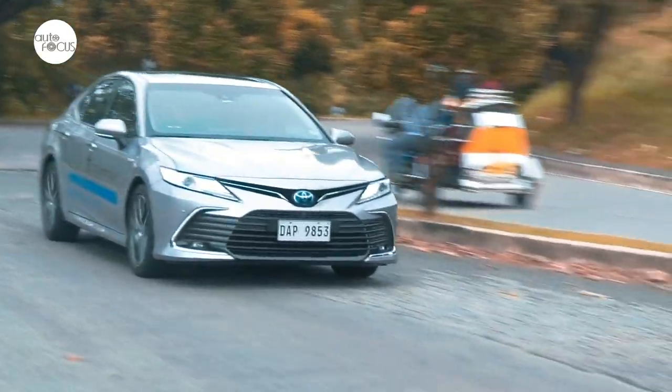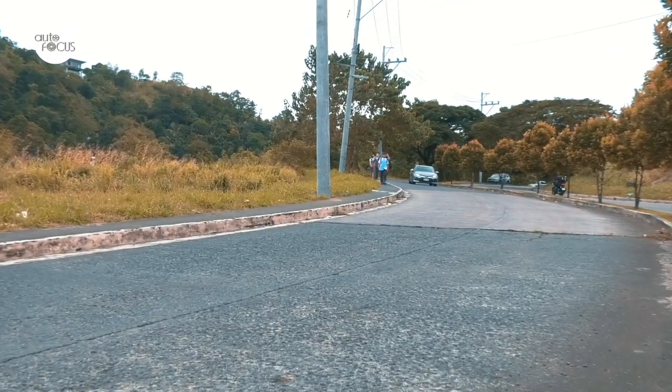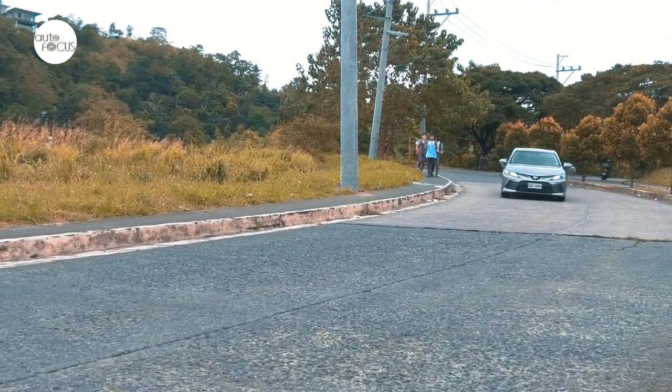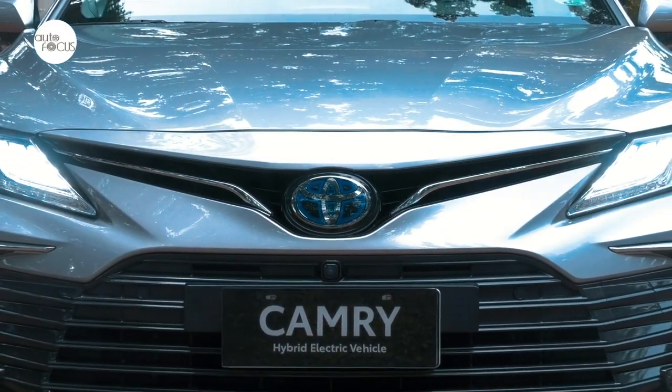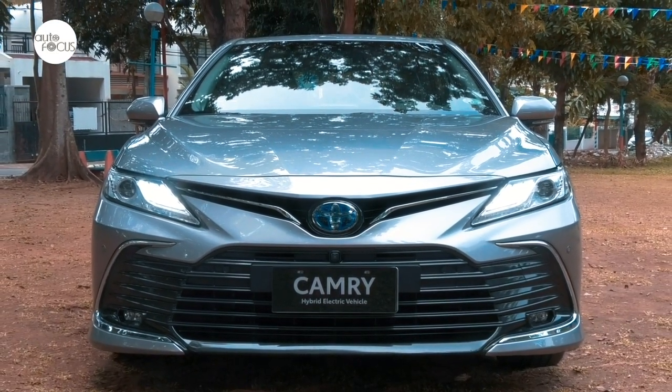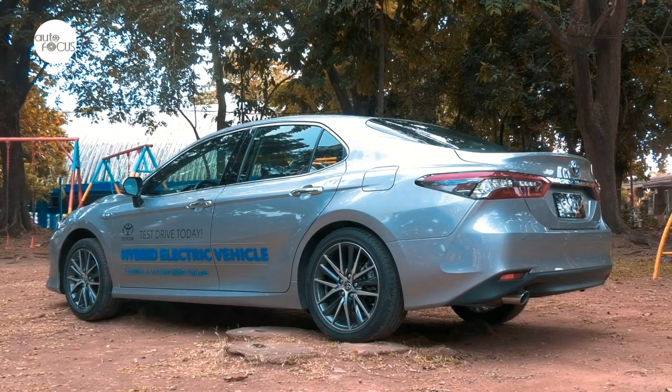The Camry has been around for many years now, attaining a global status as a best-selling executive sedan. Over many generations since it was first rolled out to the world back in the 1980s, the Toyota Camry steadily grew in size from a compact to a midsize sedan. It also evolved from a boxy sedan to a more sleek and sporty look with a classy demeanor.